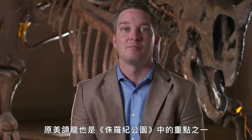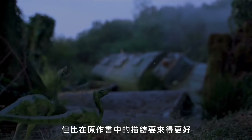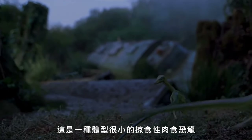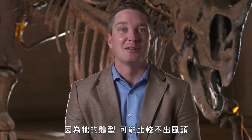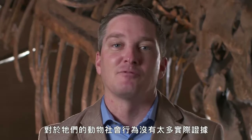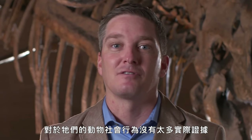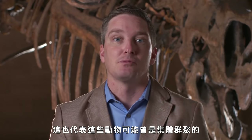Procompsognathus is another animal that plays a big role in Jurassic Park, though it's a little better described in the actual book series. This is a very small carnivorous dinosaur that, because of its size, might seem unassuming, but it actually plays a major role both at the beginning and the end of the movie. We don't have direct evidence of social behavior for Procompsognathus, but we do have some evidence of mass death assemblages of the same species suggesting these animals might have hung out in large groups.